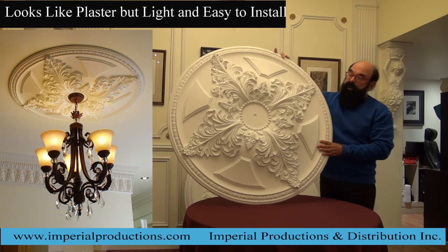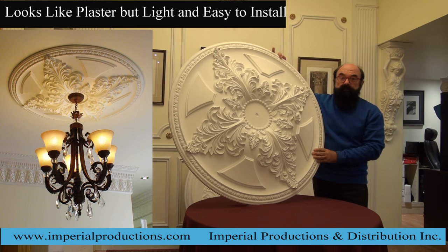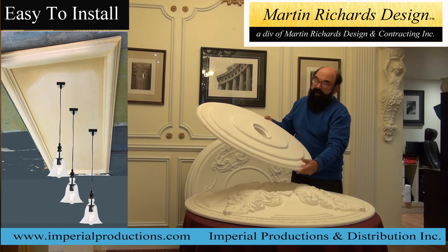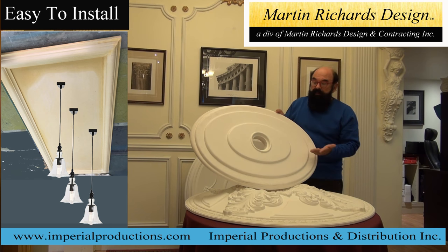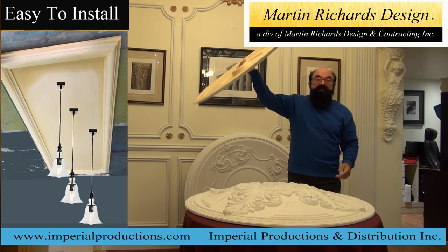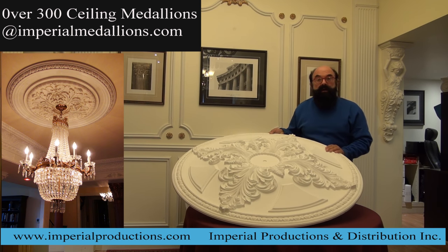The advantage of art polymer is that you have the beauty of plaster but it's a lot lighter and much easier to install. For those who like a simpler design, this is an interesting art deco style — again made out of art polymer, very easy to hold, place, and install on your ceiling. There are over 300 medallions that Imperial Productions sells on imperialproductions.com.